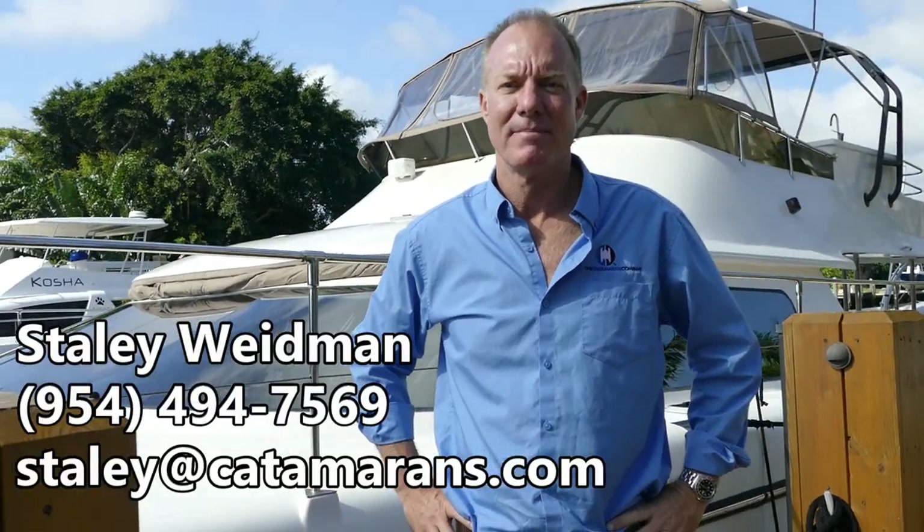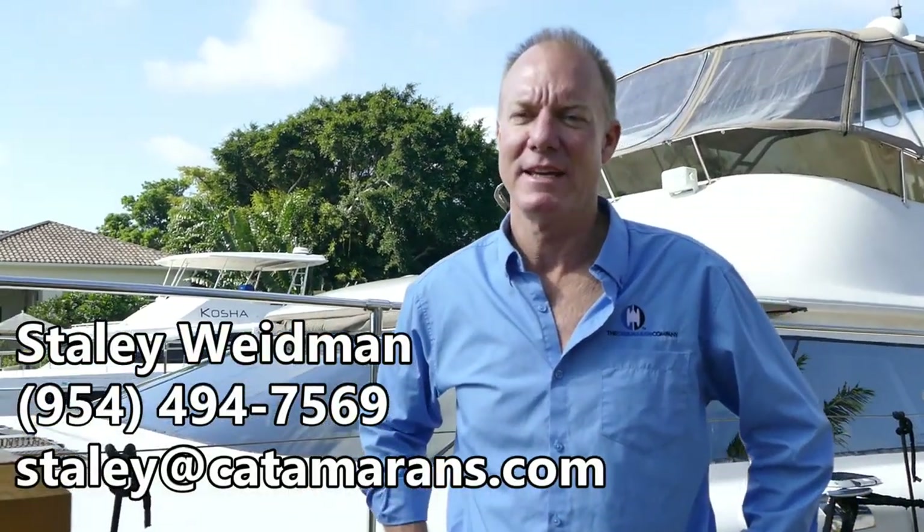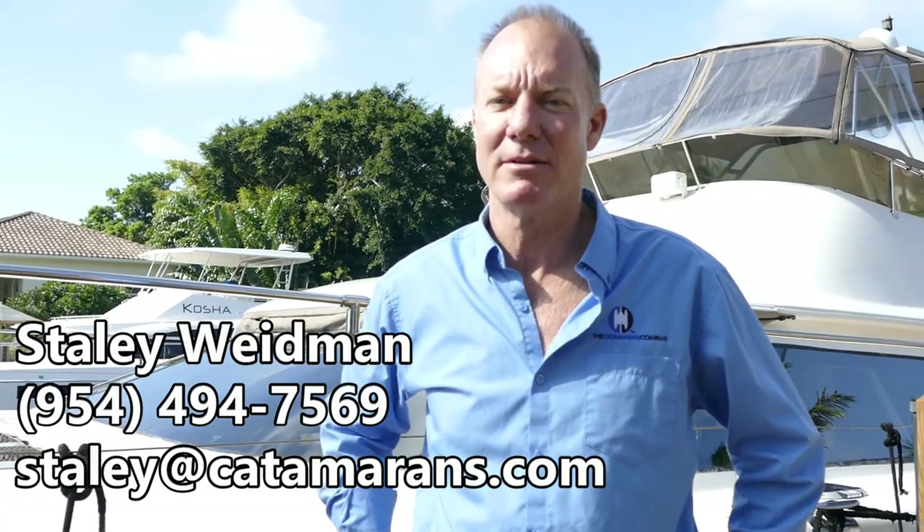That wraps up our tour on the Prowler 50. It's a 2006 boat located in Fort Lauderdale, listed by Staley Weidman at the Catamaran Company — that's me. Let me know if you have any questions. The boat is being sold as-is. The owner is ready for a quick sale and has priced the boat very, very competitively.